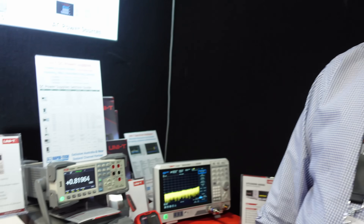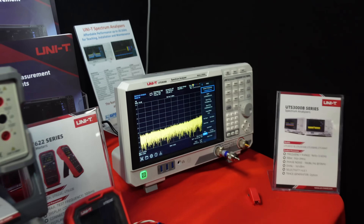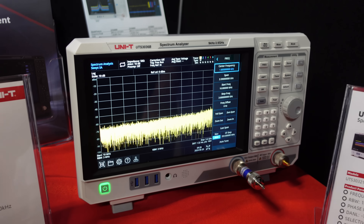You're the only Australian distributor for Uni-T? That's correct. There are two parts of their business — the meter side, which has a number of distributors, but the instrument side, we're exclusive. Because Uni-T are up and coming in higher-end stuff. Most people know Uni-T for low-end multimeters, so they've got that low-end rep.